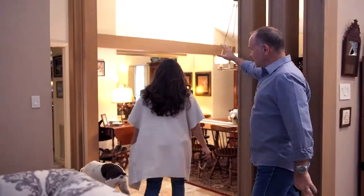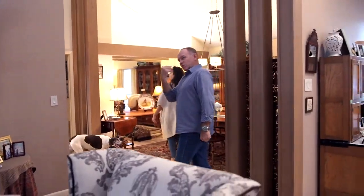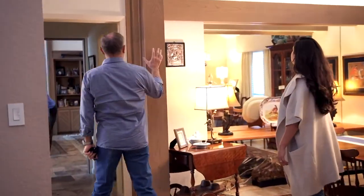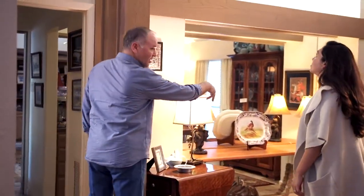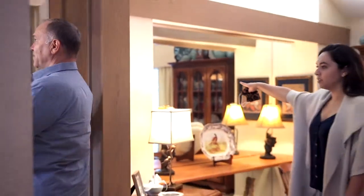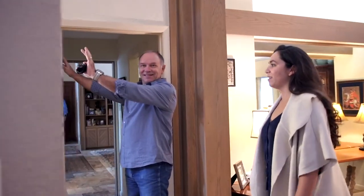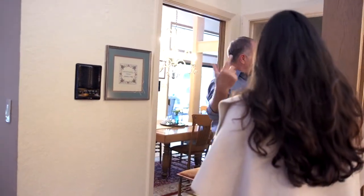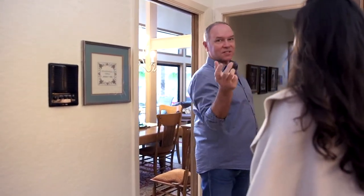So we're going to open up this way, and I'm going to show you what else we're going to do. All of this right here is going to open up — even through here — and this is going to open up too. So we've got the kitchen, and it's all going to open up. You're going to be able to see all the way into the living room once this is done.